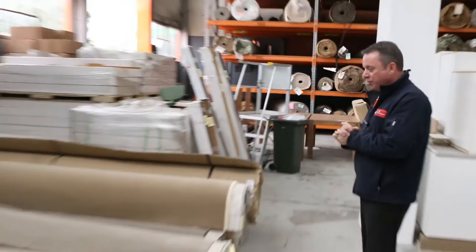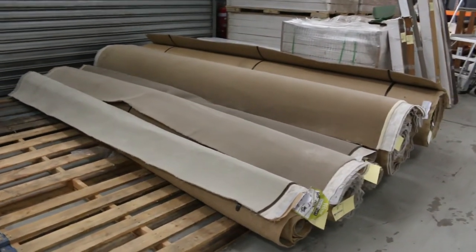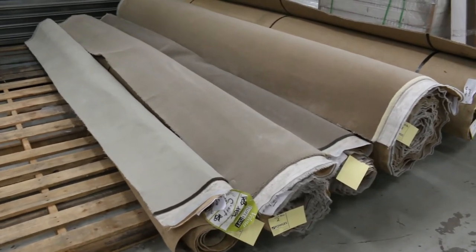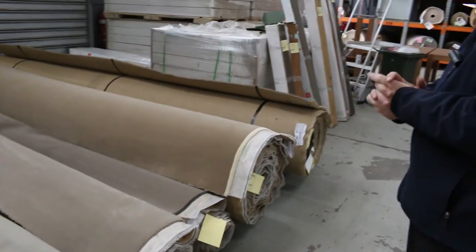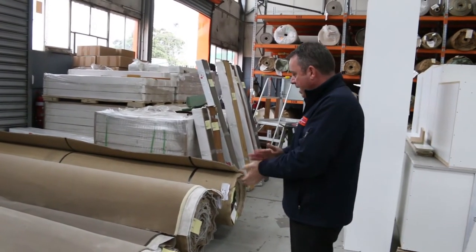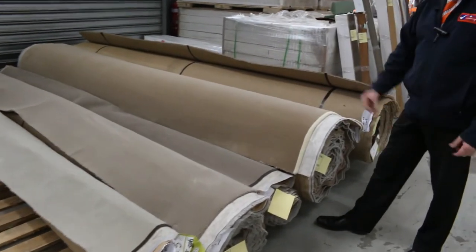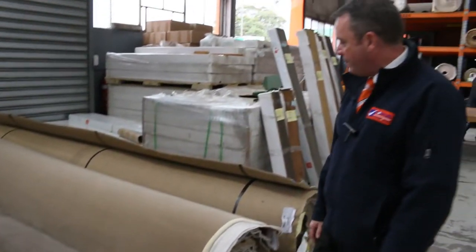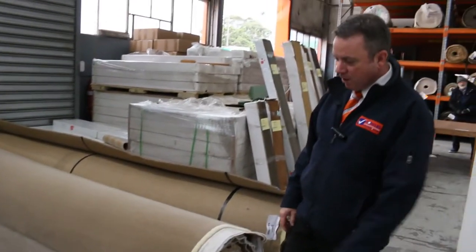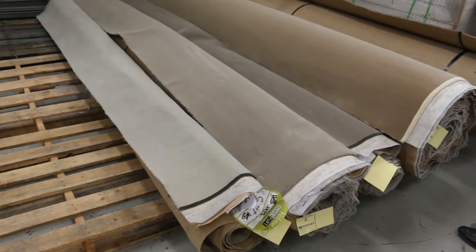This week we're starting off with top of the range wool plush pile carpet. This gear is absolutely magnificent. It's from Super Tuft, which makes the best quality wool plush pile carpet on the market. It normally retails at around $300 to $350 a metre. We're looking to get around $60 a metre, so you're saving nearly $300 a metre on this high quality 100% wool 50 ounce plush pile. Have a look at the colours — they're really nice modern colours.